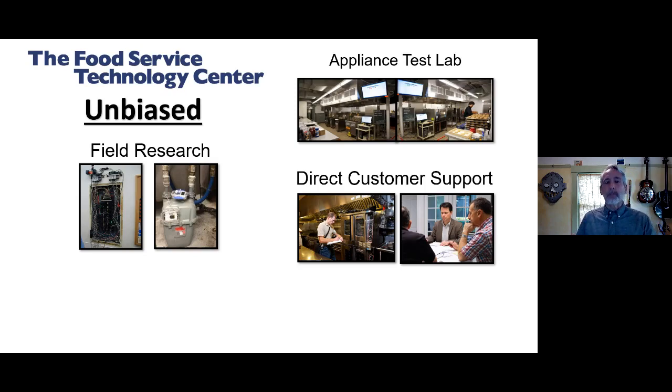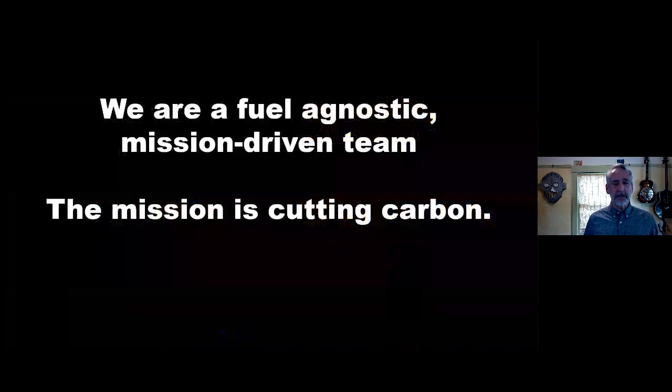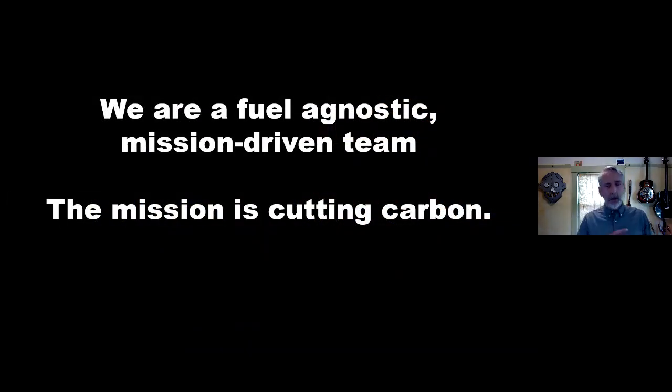We take all that nerdy stuff and give it back to our customers through site surveys and consultations. We also do bigger-picture workforce education and training, which is what we're doing today. One important thing: we are an unbiased, fuel-agnostic, mission-driven team. Fuel agnostic means electricity, gas, hydrogen, renewable natural gas — we don't care what the fuel is, as long as it cuts carbon. Our mission is cutting carbon, and that's what we want to help you with in your commercial kitchens.